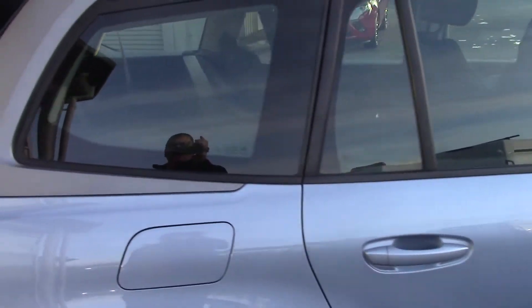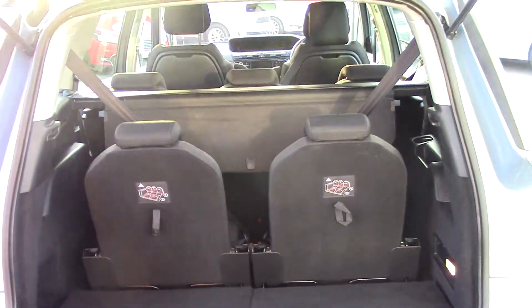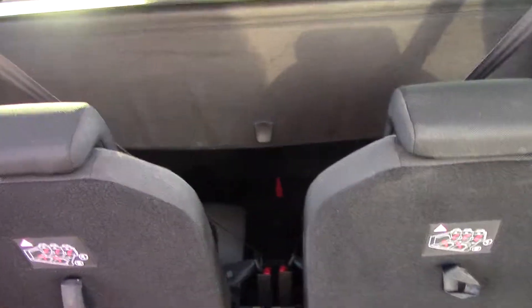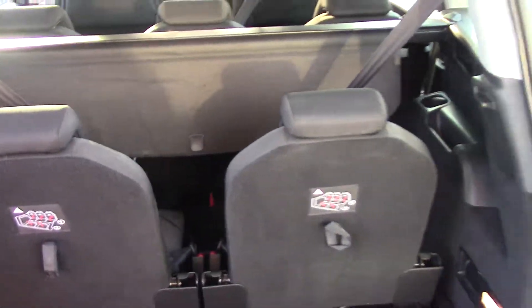If I just show you into the load area — on this model you've got the two extra seats. Once those seats go flat, you've got a really good load area, and there's a luggage cover to come and cover up whatever you've got in the boot.